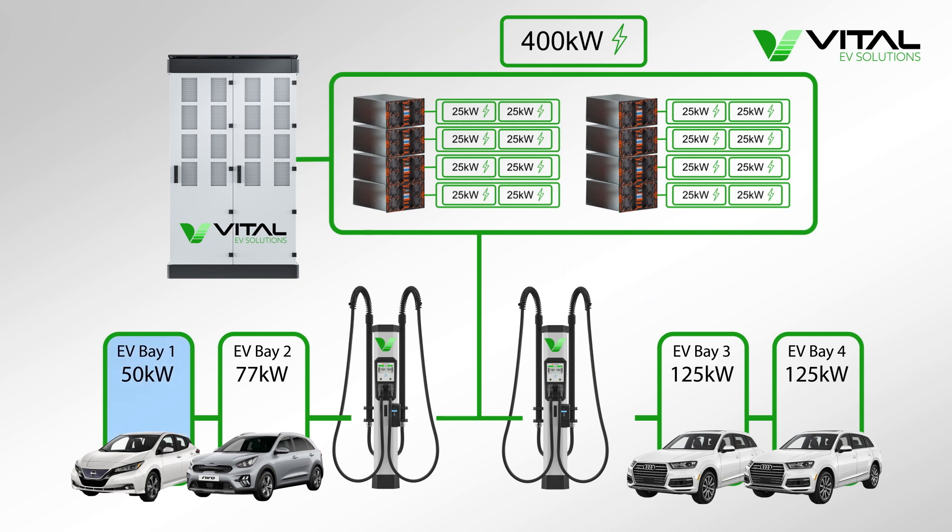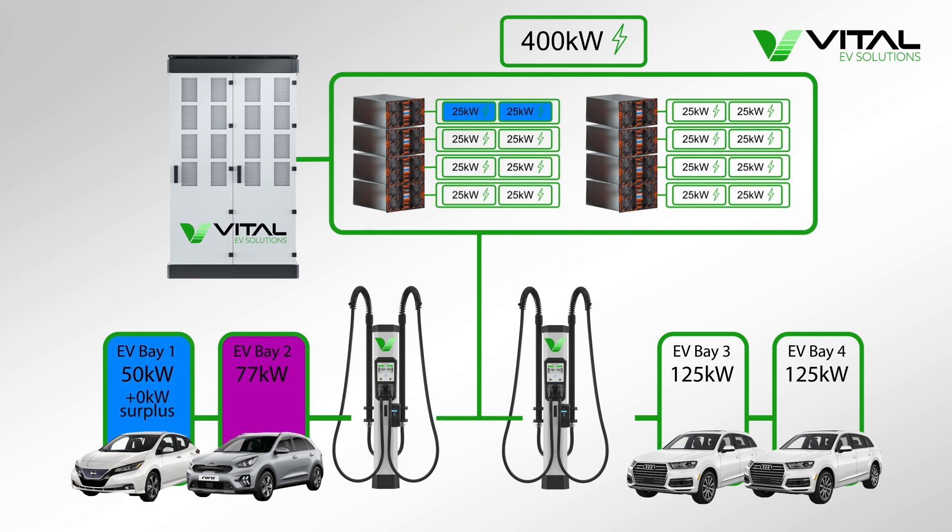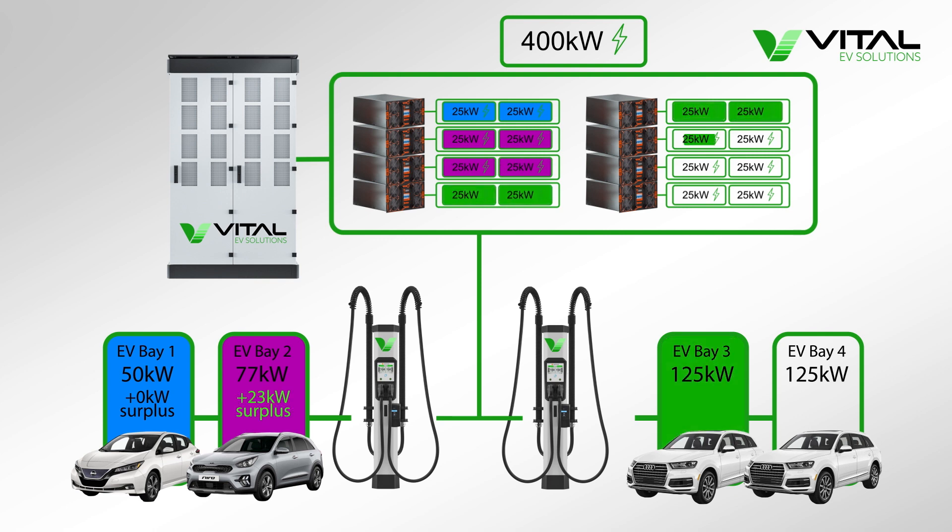In contrast, when these vehicles are charged at a ChemPower charging hub, the dynamic power management system looks at the power that's requested by each vehicle and the number of power modules available in the power unit, and allocates those power modules to where they're needed the most. So, out of the 16 25kW allocations in the power unit, the Nissan Leaf is assigned two allocations, the Niro EV four, and each e-tron gets five, meaning that all vehicles can charge at their maximum power.